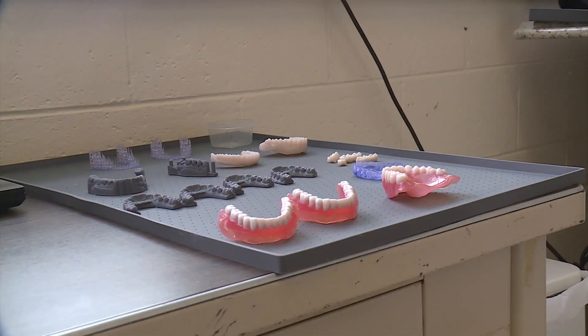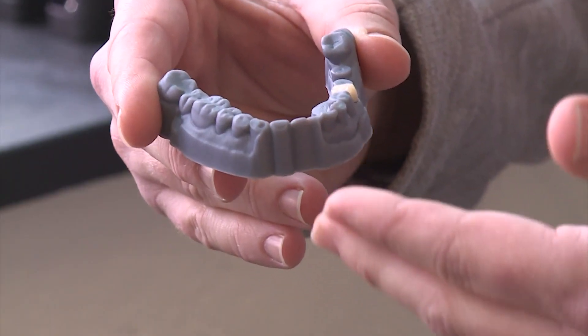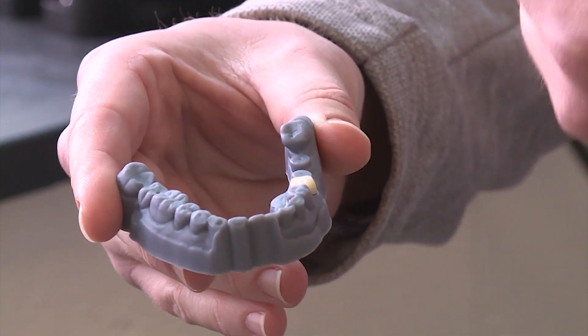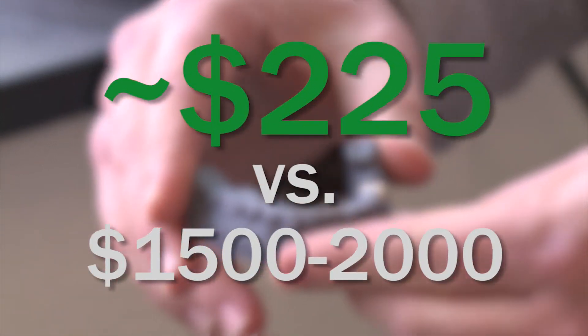This cuts the cost for dentures down from thousands of dollars to about $400, depending on income. It's a life-changing experience. The non-profit can also make night guards and crowns. In this case, this crown was placed in her mouth for $225 versus the $1,500 to $2,000 it would otherwise cost.